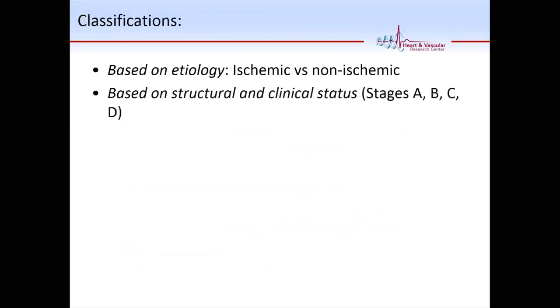We can classify heart failure based on etiology — ischemic versus non-ischemic — or based on structural and clinical status. This classification has only been around for a few years and I'd like you to start using it: Stage A, B, C, and D. Stage A is any patient at risk of developing heart failure — hypertensive patients, obstructive sleep apnea, diabetics, patients with coronary disease — but they don't have any structural myocardial problem yet. Stage B is when they develop structural heart problems, either a low ejection fraction or diastolic dysfunction, but don't yet have clinical symptoms.